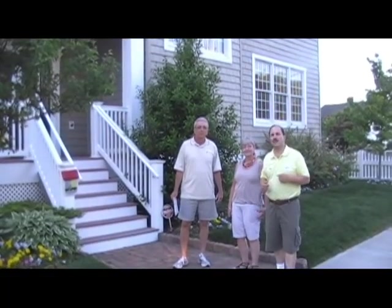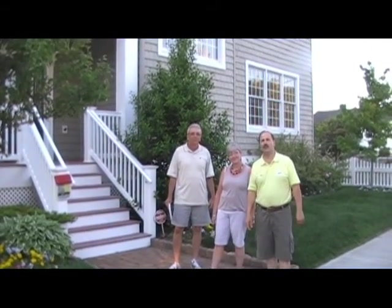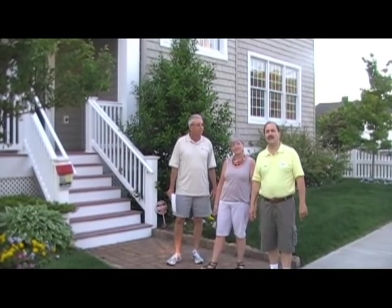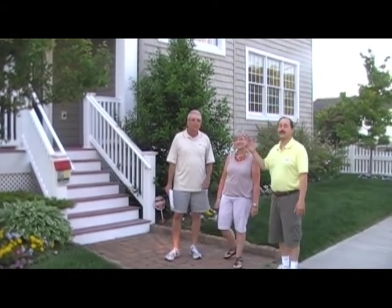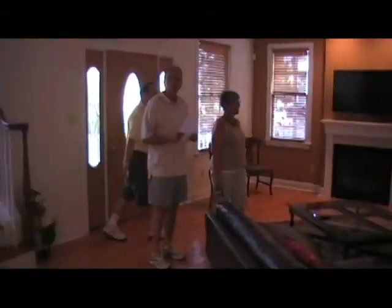Hi everybody, it's Mike Cantina with Ocean City Realty, and today I'm going to give you a great tour of the single-family house at 742 Simpson in Ocean City, New Jersey. Today I have a couple with me — buyers I'm working with looking for a single-family home. This is Holly and her husband Arno. Step inside!